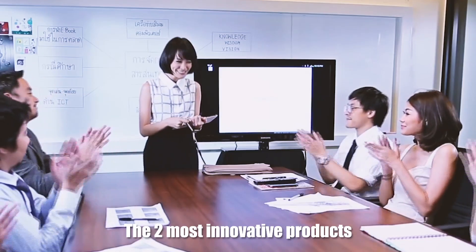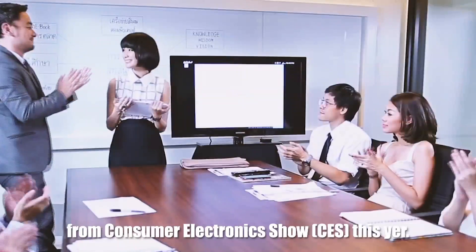That is why this video will cover the two most innovative products from CES this year.